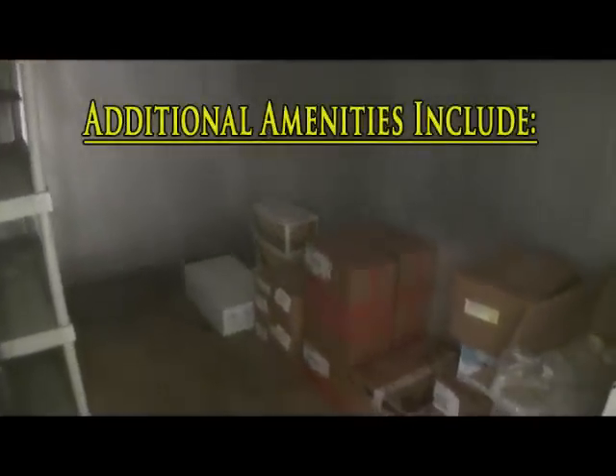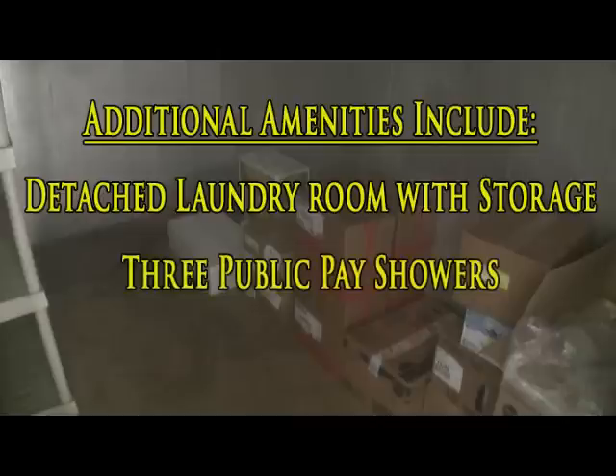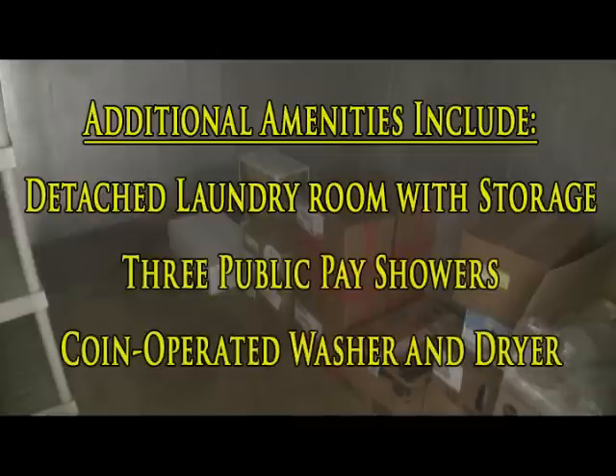Both restaurants share access to a walk-in refrigerator and freezer. There's also a detached laundry room with storage space, three public pay showers, and a coin-operated washer and dryer.